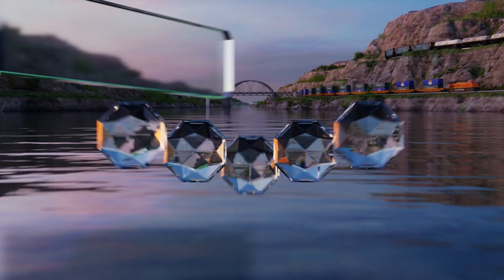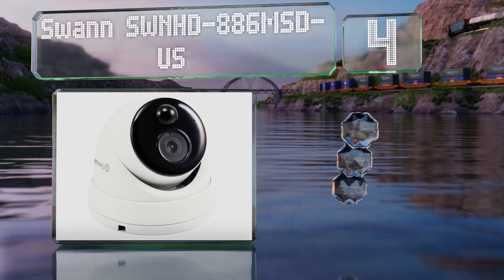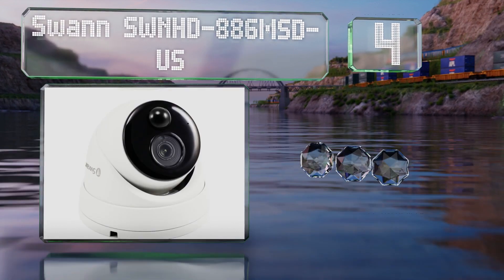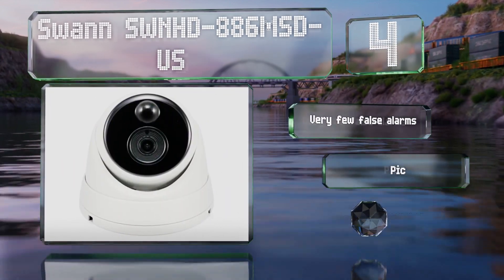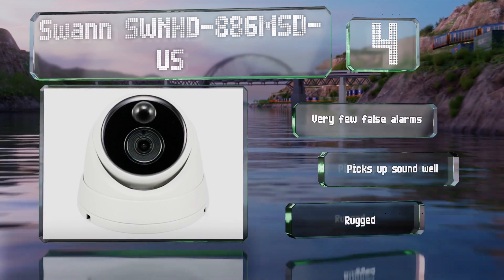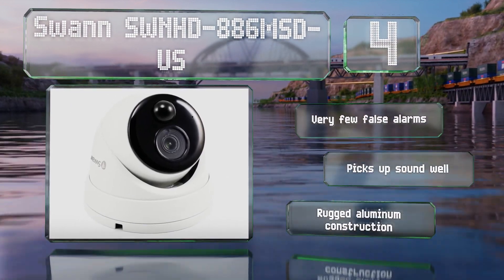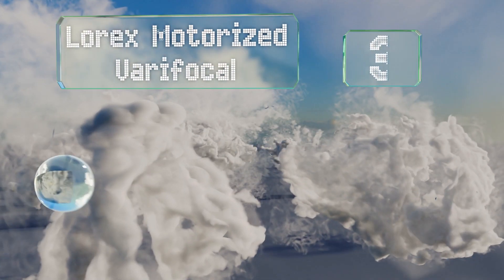At number four, the effective motion sensor built into the Swan SW-NHD-886 MSD automatically triggers both recording and a notification that gets sent to your smartphone. It produces very few false alarms and picks up sound well. It features a rugged aluminum construction.